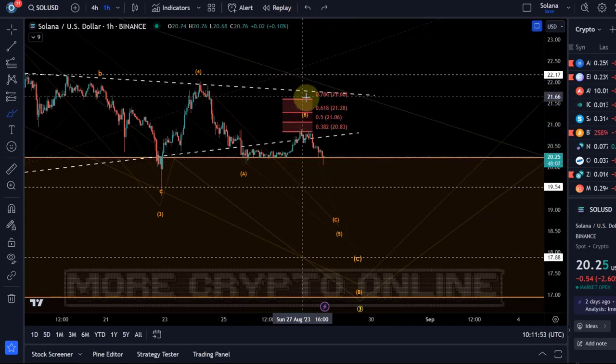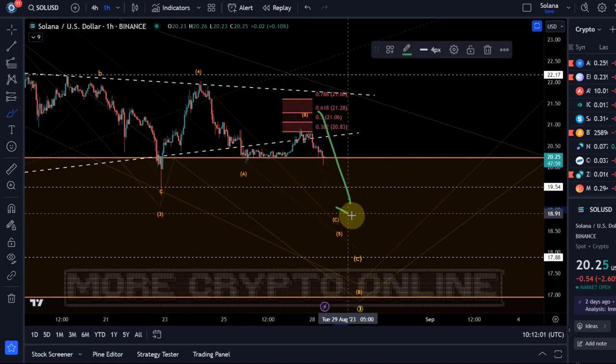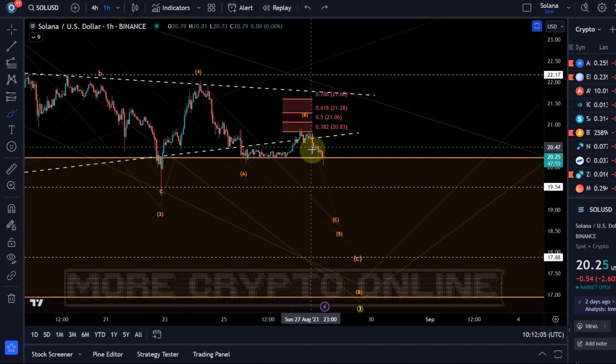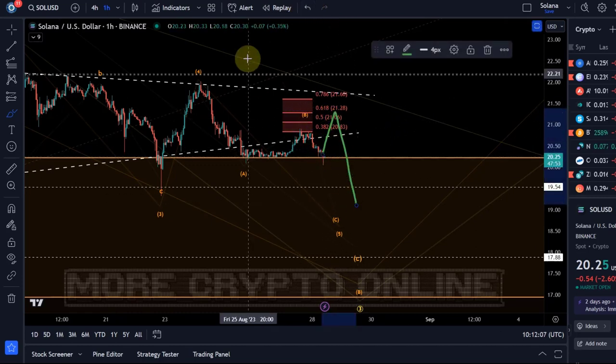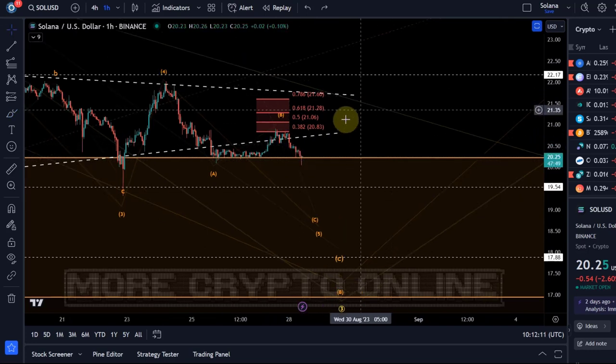So as long as price doesn't break above $21.60 — that's still resistance — I expect a C wave down to follow. It could come up again and then go down, or go down directly. There's no way to really predict that.